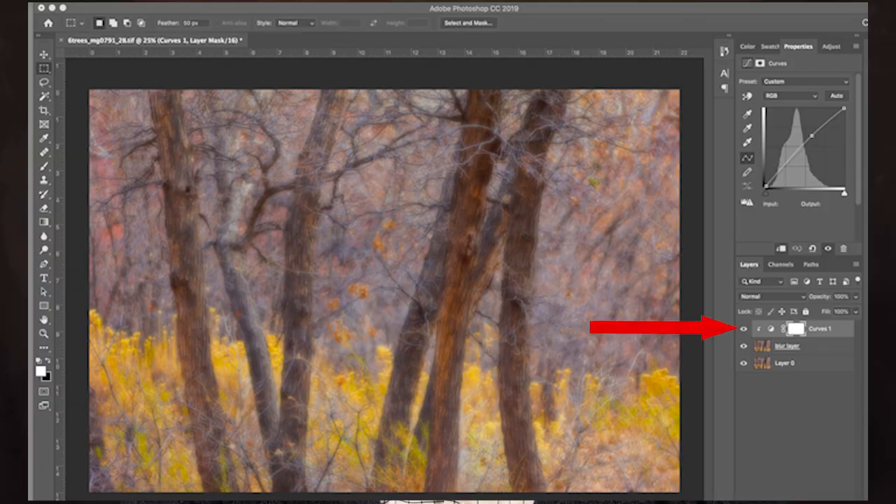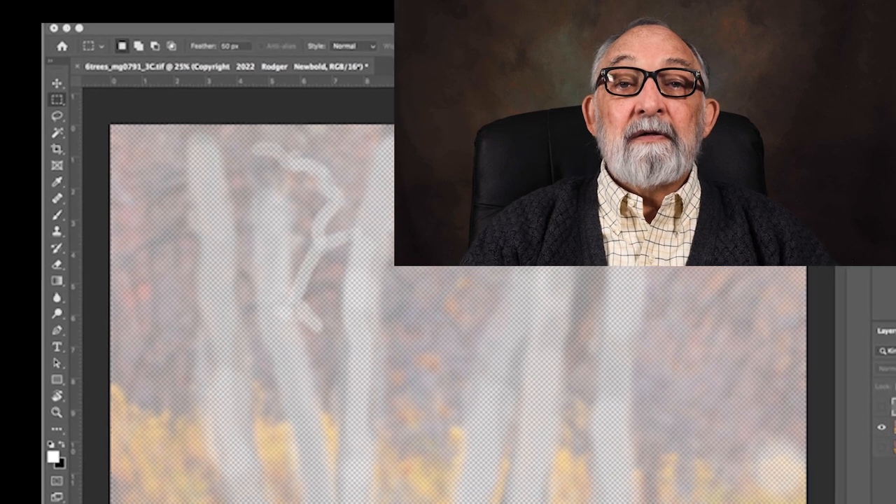After hitting OK, I went to opacity and brought the slider down to 68%. Artistically, this was what I was looking for and what I desired. Next, I added a new curves adjustment layer to add a hint of brightness back to the blur. Let's look at figure number six. Figure six shows that curves adjustment applied.